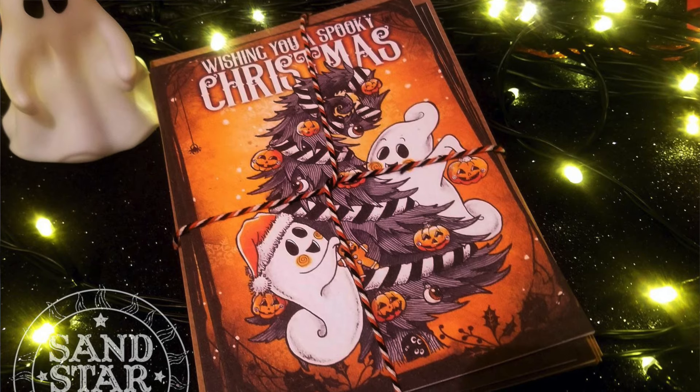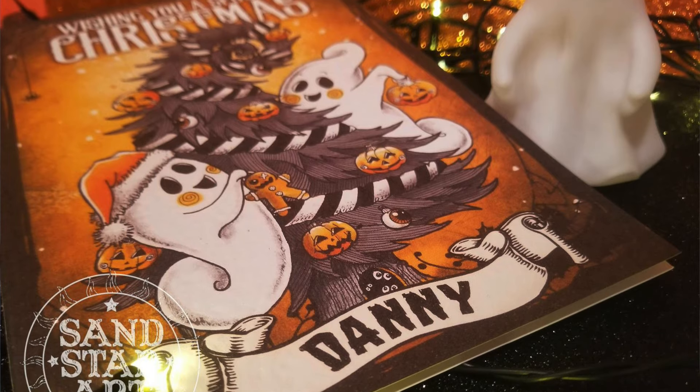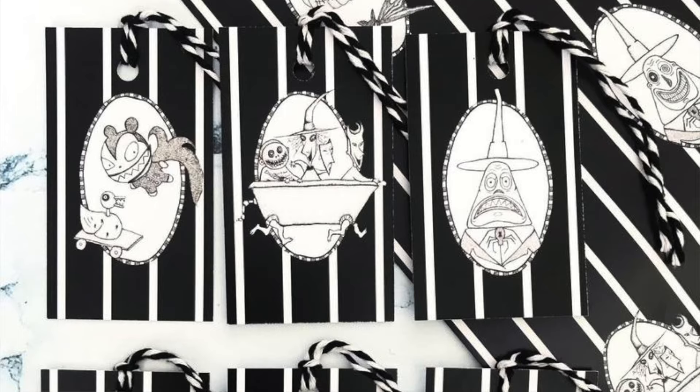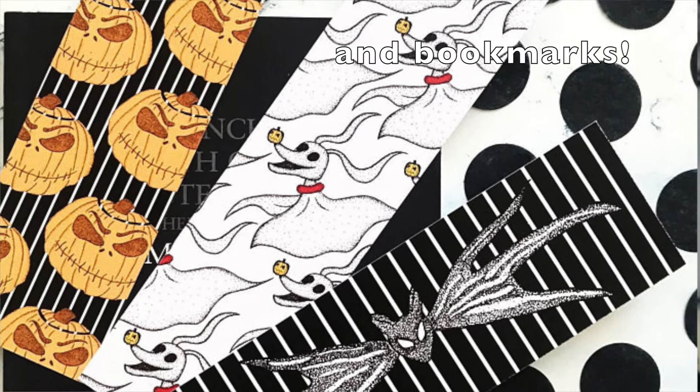Other companies that do amazing cards: the first one is Sandstar Art. I really like the look of their things — they do really cute orange cards with ghosts wrapping up a Christmas tree and decorating it. She does packs as well as personalised ones. The next company is Skaro Crafts. They do some really cute Nightmare Before Christmas wrapping paper, some Disney gingerbread man tags, and a whole range of different gift wrap, gift tags and stickers.